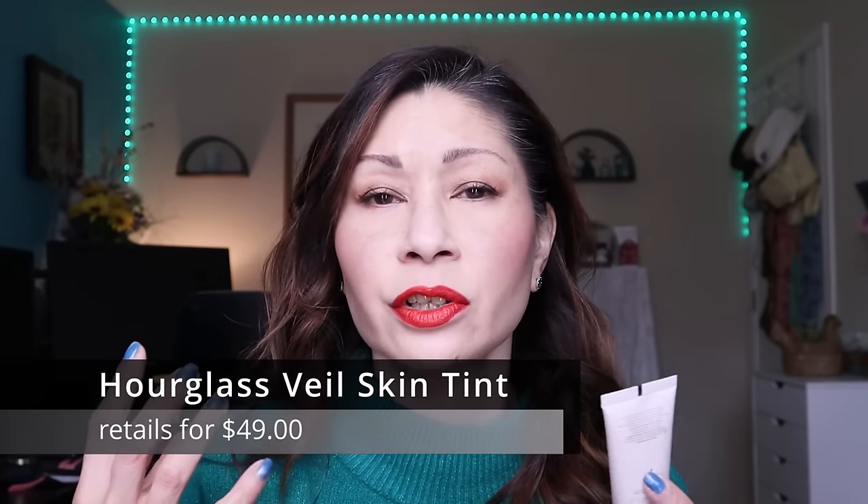The worst skin tint I spent a lot of money on — and there was a lot of hype around it — is the Hourglass Veil Hydrating Skin Tint at about $50. I was not impressed. It doesn't offer a lot of coverage; it basically disappeared on my complexion and you have to apply a lot just to get sheer-to-light coverage at best. At that price point, it is just not worth it.